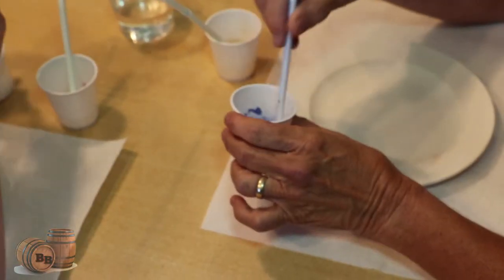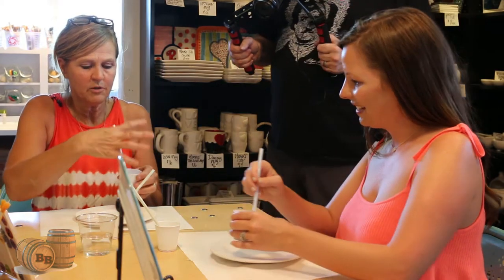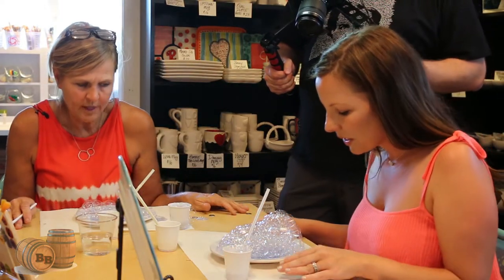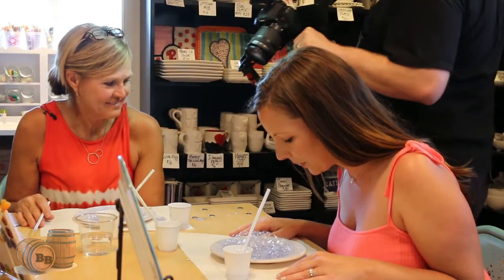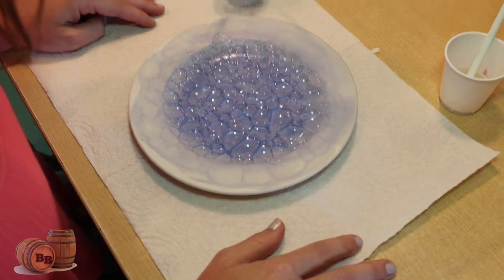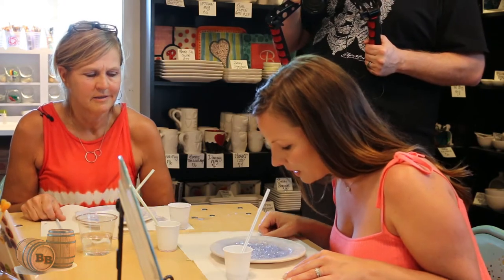We're going to take this cup with blue glaze in it, stir it up, and blow into it with a straw. Bubbles are going to come out and we'll let them land on the plate. You can see the glaze is already gathering where the edges of the bubbles are — we just kind of let that sit and dry. I did a spring break class where we made a turtle chip and dip using three different colors for the background with bubbles, and then they painted the turtle shell on the little bowl.